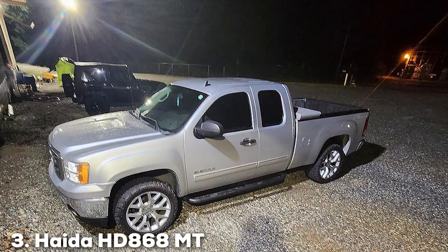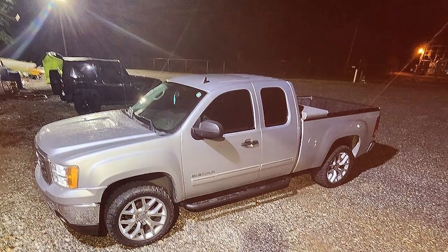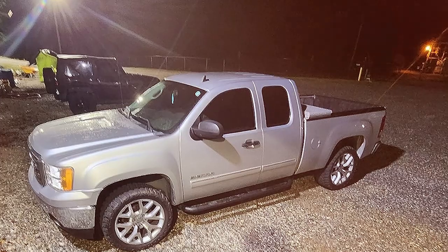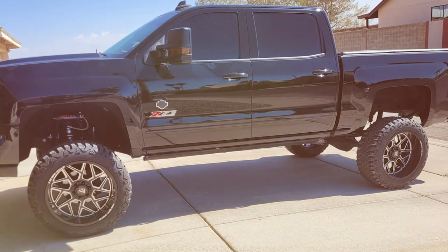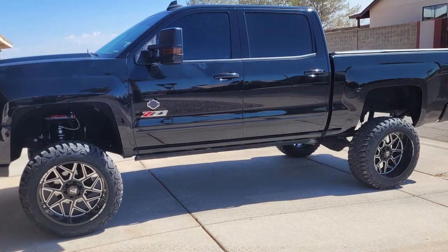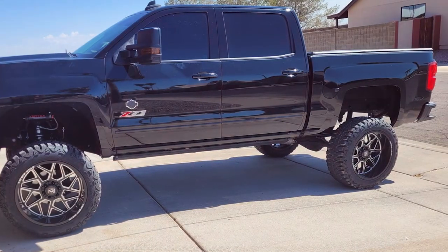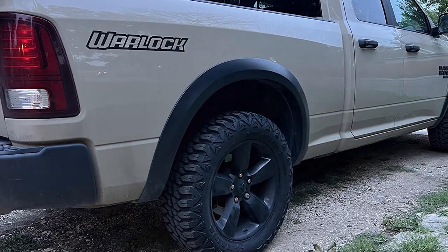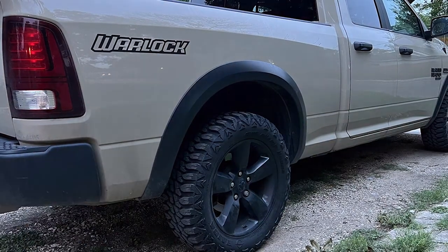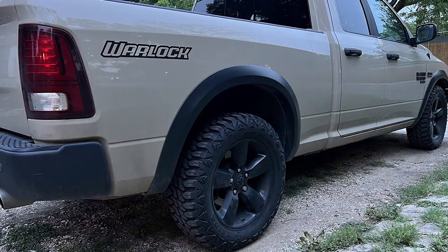Next up at number 3, we have the HEDAS HD 868MT, sized at 35 by 12.50 R22LT, which breaks the mold with its aggressive and uncompromising performance in snowy conditions. This tire features a unique tread pattern designed to bite into snow and ice, providing exceptional traction where most tires would falter. The gaps between the tread blocks help in ejecting snow and slush, maintaining a clear path for traction.